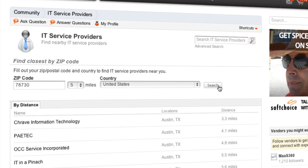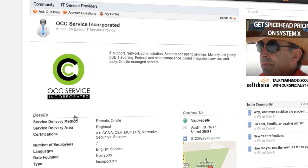The Spiceworks community is a place to share your tips and tricks, blow off some steam in the water cooler group — whoa, that's one long thread — and find a service provider in your area to help with tricky issues.